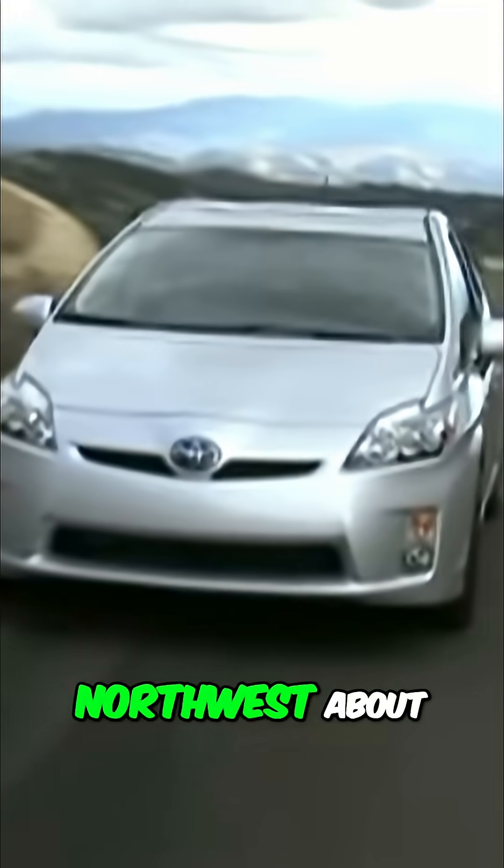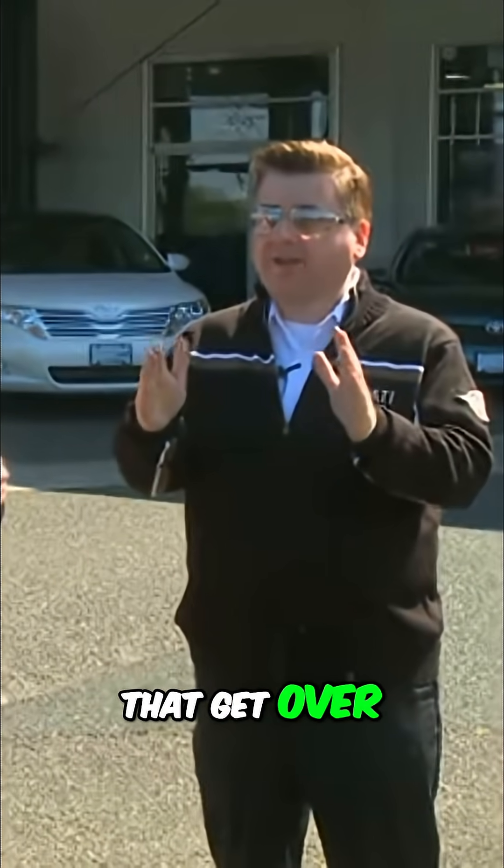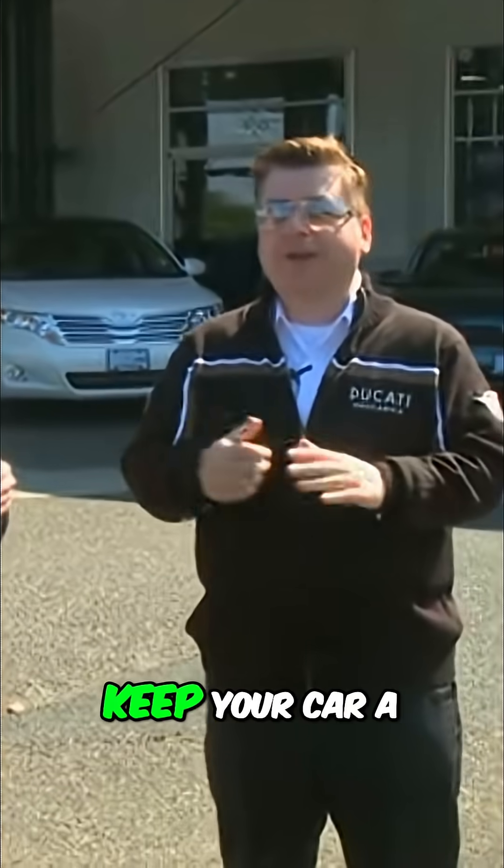We normally worry in the northwest about getting in a car when it's cold and having it pre-started. What this new Toyota Prius does is when we get those days that get over 85 degrees — and for real Oregonians, over 65 degrees — and you want to keep your car a little cooler, this Toyota Prius and this technology will do it for you.